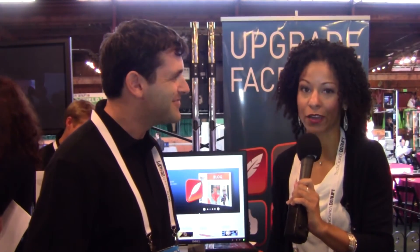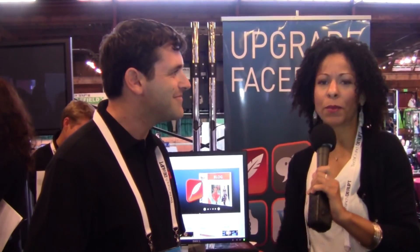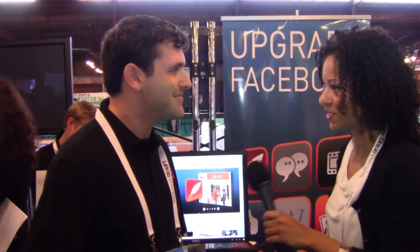Well, thanks for speaking with us today. I think people will definitely find value, because who wants to struggle through learning code just to be able to engage with your fans on Facebook? Thank you very much.